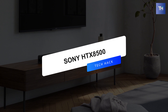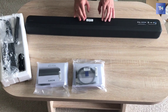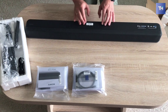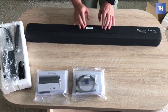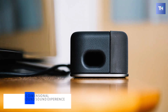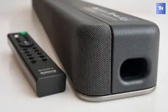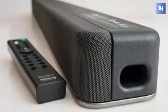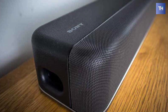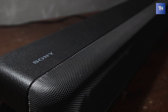Next is the Sony HTX 8500. This all-in-one X8500 soundbar features 7.1.2 channel sound, vertical sound engine technology, and Dolby Atmos compatibility for a cinematic, three-dimensional surround sound experience. It comes with a powerful built-in dual subwoofer to let you enjoy deep bass sound with minimal equipment.